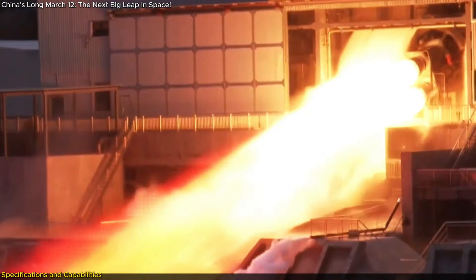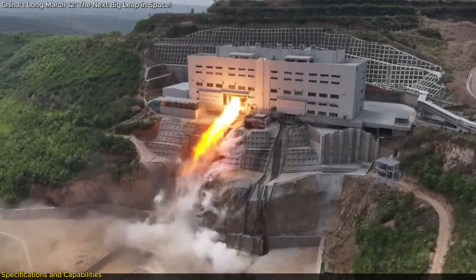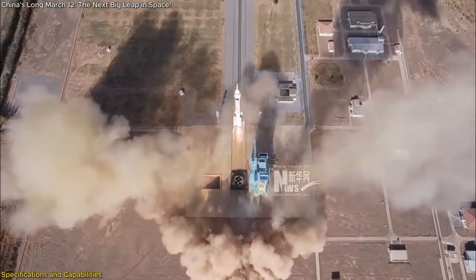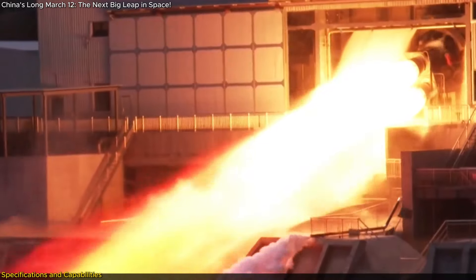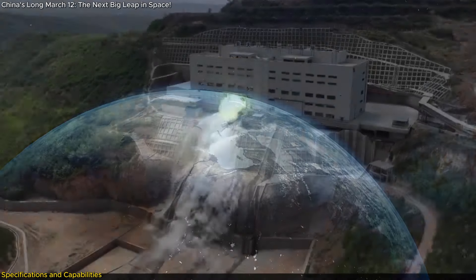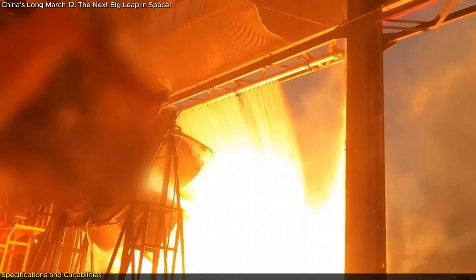The rocket is powered by four YF-100K engines in its first stage and two YF-115 engines in the second stage. These engines are more powerful and efficient than their predecessors, marking a significant advancement in China's rocket propulsion technology. The YF-100K engines in particular provide greater thrust and efficiency, essential for launching heavy payloads into orbit. This technological leap is not just about raw power, but also about improving the overall reliability and performance of the rocket.